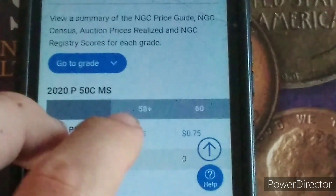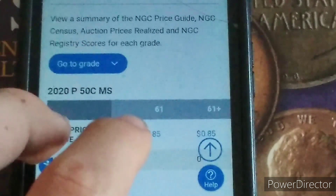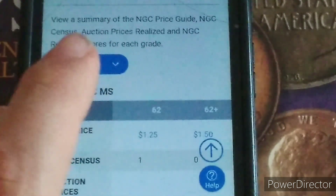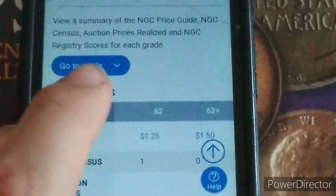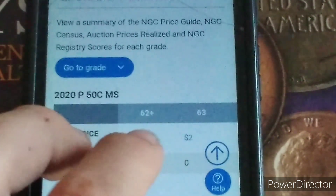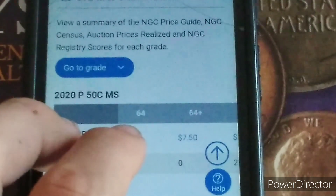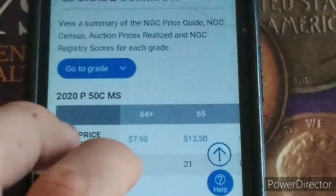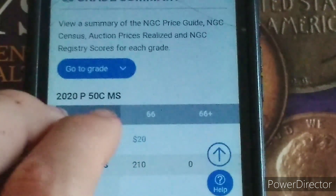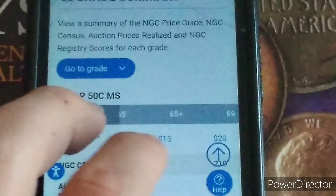MS-60 is $0.70, MS-60+ is $0.75, MS-61 is $0.85, MS-61+ is $0.85. Then the price skyrockets: MS-62 is $1.25, MS-62+ is $1.50, MS-63 is $2, MS-63+ is $3, MS-64 is $5, MS-64+ is $7.50, MS-65 is $12.50, MS-65+ is $15, MS-66 is $20, and higher grades go up from there.